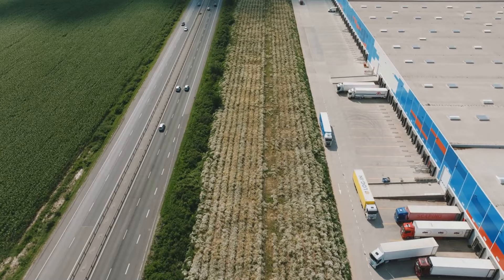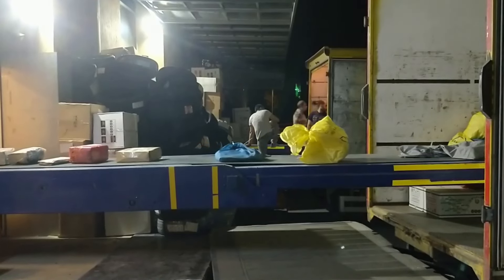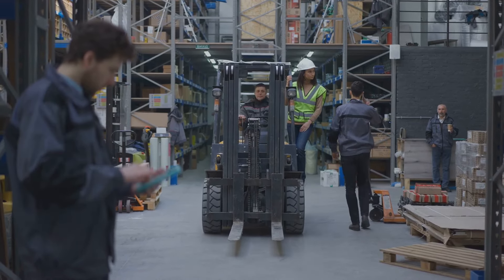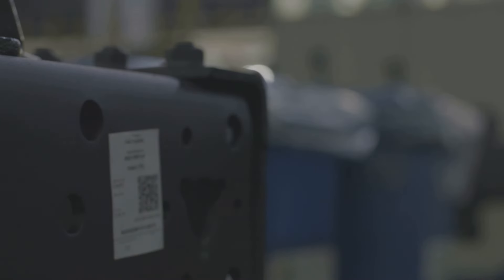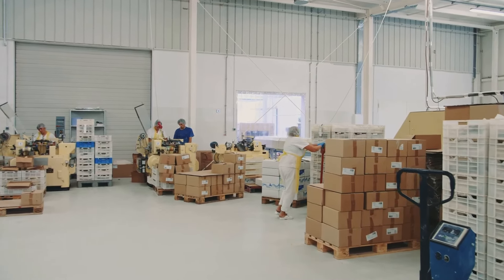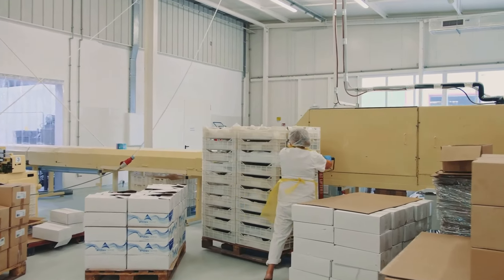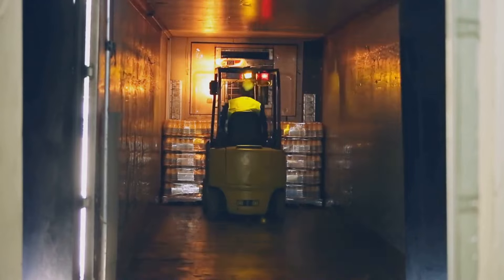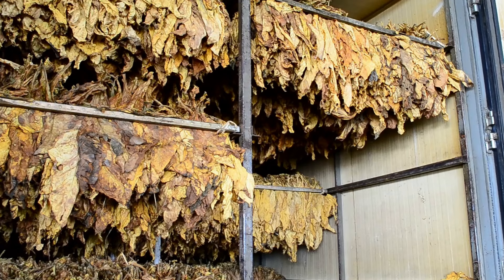Trucks and planes converge on massive distribution centers — sprawling warehouses that hum with activity. The cartons are unloaded, sorted, and prepared for their final journey to retailers. Forklifts buzz like worker bees, their operators navigating the towering aisles with practiced ease. Each carton is scanned and tracked, its movement recorded in a sophisticated inventory management system, ensuring that retailers receive the right products in the right quantities at the right time. It's a 24/7 operation, ensuring that smokers never have to go without their preferred brand.